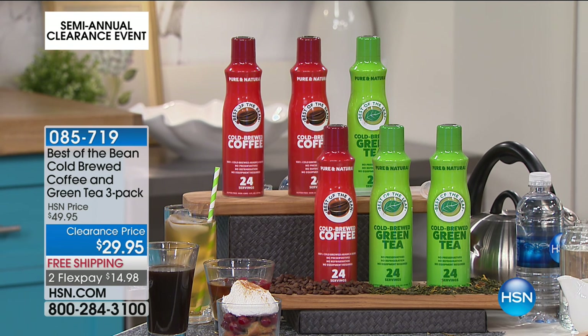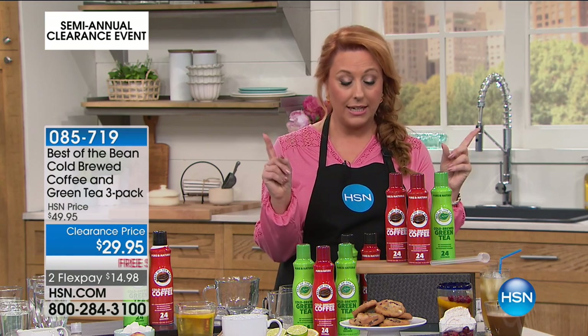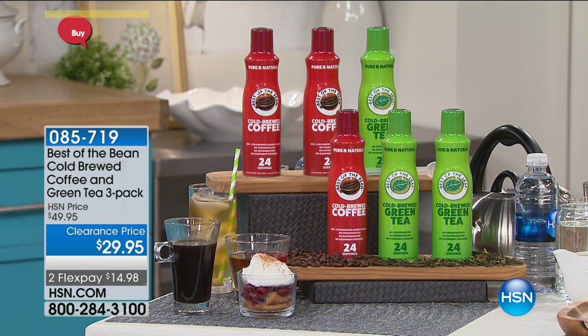So you either get two coffees and a tea, or two teas and a coffee. It's green tea, and you can take it with you on the go, wherever you're going — maybe leave one at your desk at work, or take it on vacation in the car. All you need to do is add a little bit of water and you've got cold brew on the go. It's $29.95 with free shipping and handling, so $14.98 to get home.